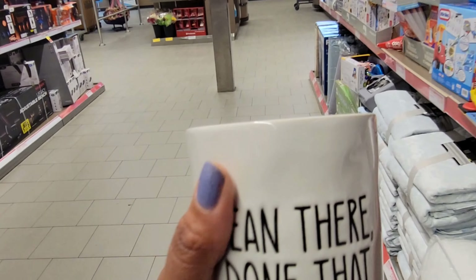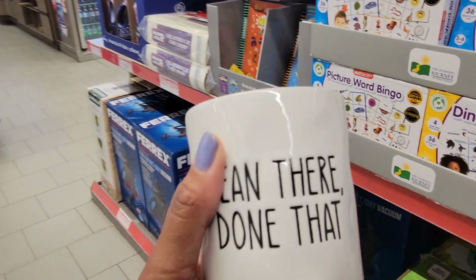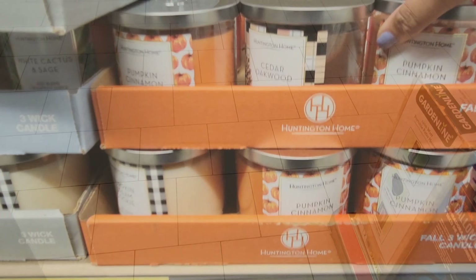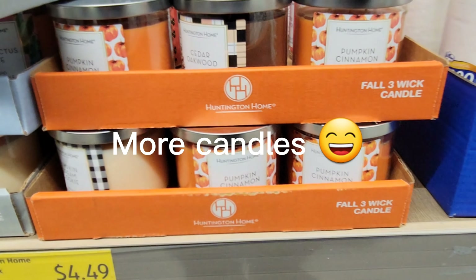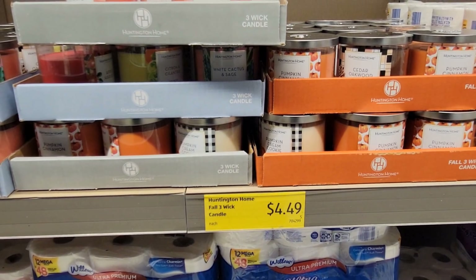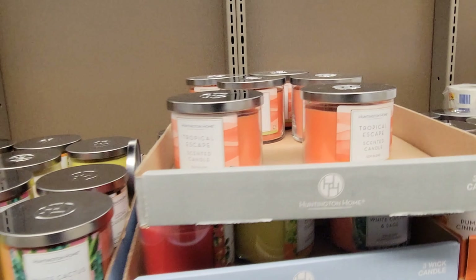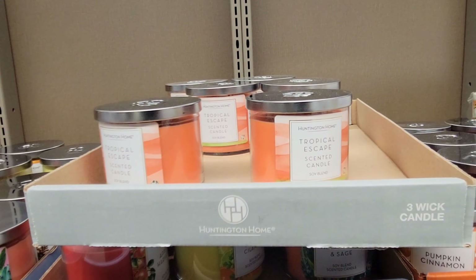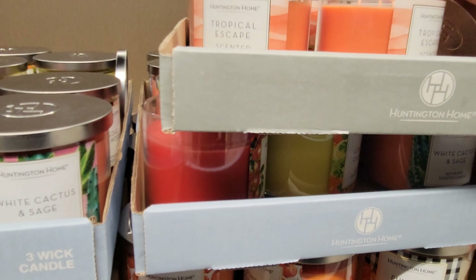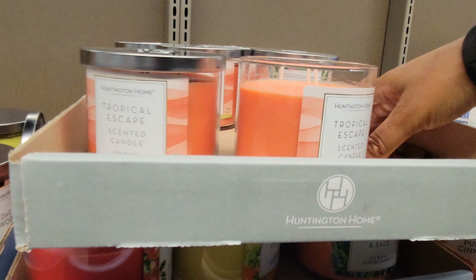These canisters are $14.99 for a three-piece set. Then they have coffee mugs in two-packs — purple, pink, gray, and green — I love the green. Those are $6.99.